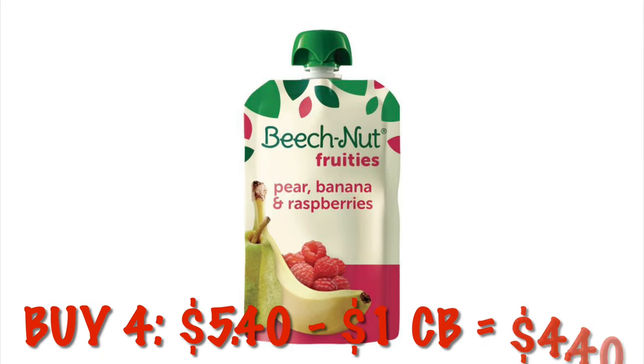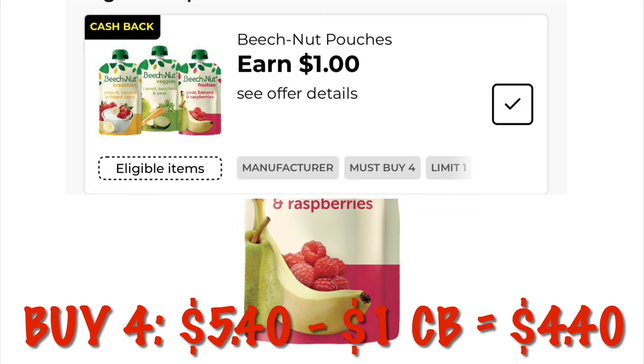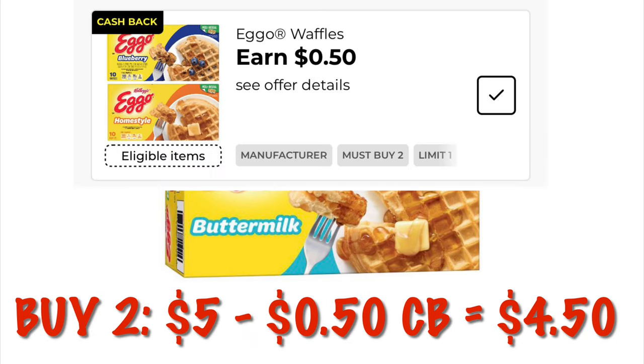We've got a dollar cash back when you buy four Beechnut baby food — four of them is $5.40, so after that dollar cash back it is $4.40 for four. Our Eggo waffles will be two for $4.50 after we clip this cash back offer.